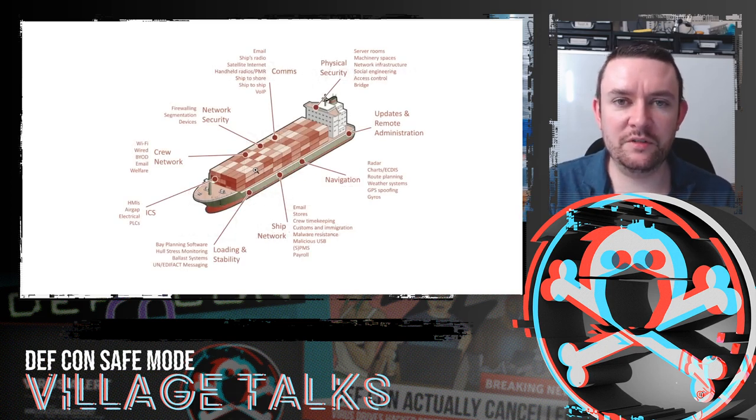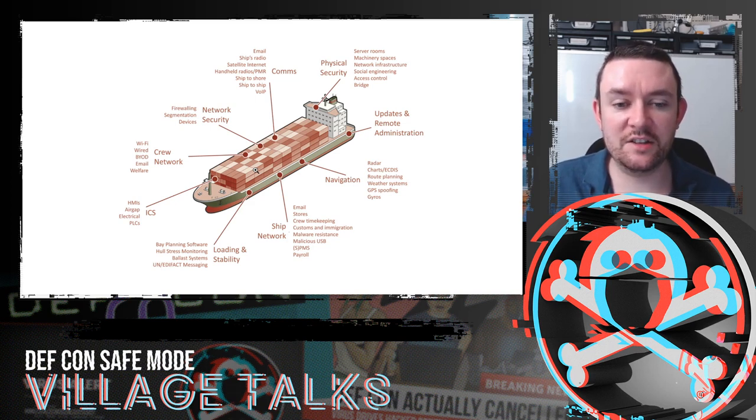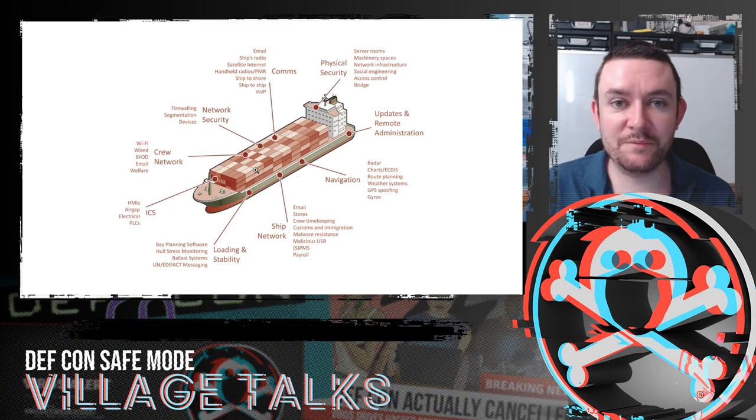When we break it down further, we've got off-board communication: VSAT, Iridium, and fleet broadband. The ship's radio. Physical security — how do we stop people getting onto the bridge, into the machine rooms, into the engine room? Navigation systems, networking equipment for both passenger and industrial control, load computers, ICS equipment, and a crew network so people can browse the internet. It just gets complex really, really fast.